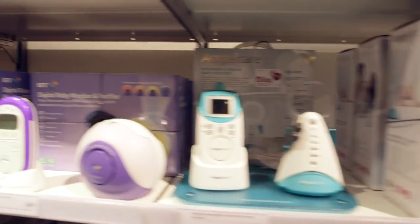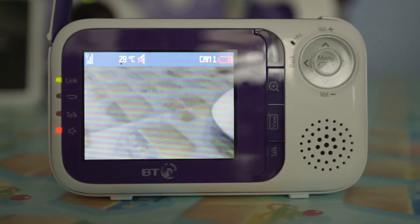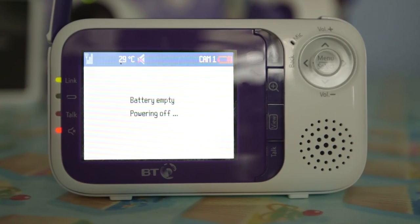The battery life may well be on the box, but our tests have found that there's often a big difference between what's claimed and the reality.